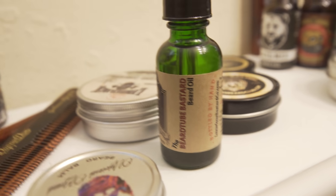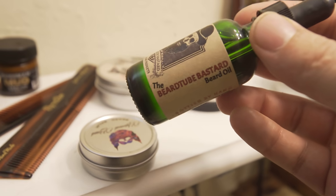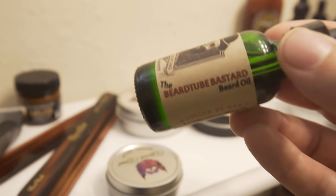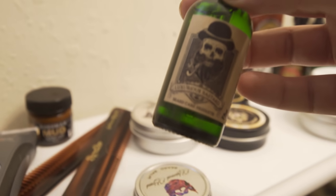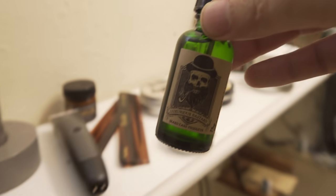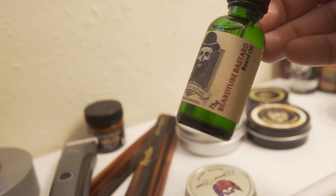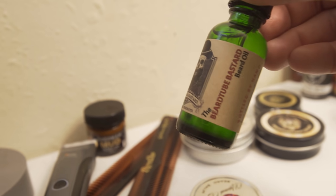Oh, there it is — it's hiding over here. This is like my most prized possession as far as beard oil goes. This is the Beard Tube Bastard — Mr. Luxurious Bastard made me a one-of-one beard oil called the Beard Tube Bastard. I don't use it much because I don't want it to run out and never have it again — as you can see I've only used it like twice.